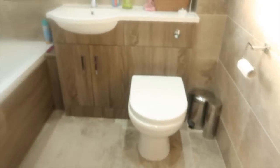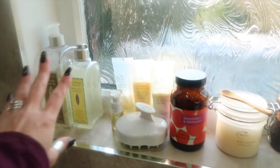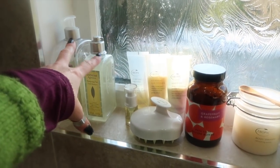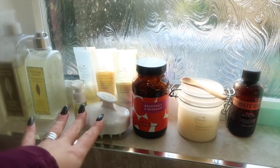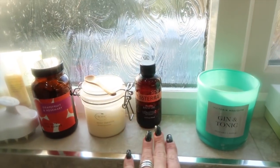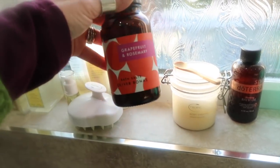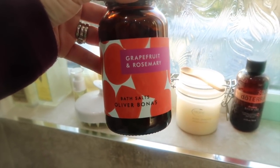Let's take a trip to the bathroom where I've got one thing to show you. I don't have that many products in my bathroom — mainly my everyday L'Occitane bits that my husband normally buys me, some Tropic products from a good friend, and some doTERRA bits. But what I want to show you today is Grapefruit and Rosemary Bath Salts from Oliver Bonas.